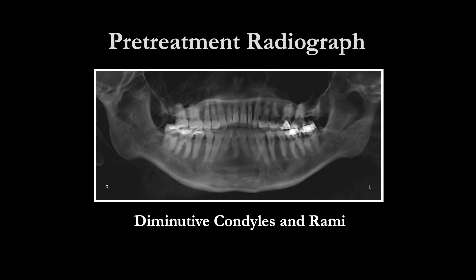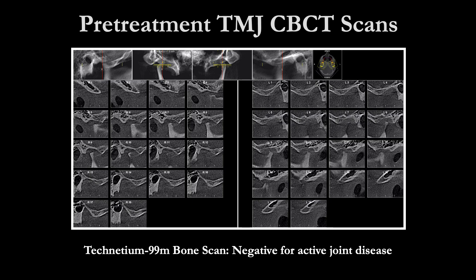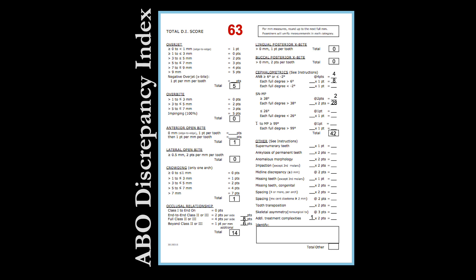Note the diminutive condyle ramus complex that clinically presents a short posterior face height. Here is another view of the diminutive condyle ramus complex. A technetium-99 bone scan was completed which reinforced the assessment that the patient did not have active joint disease. The ABO Discrepancy Index for this case was a 63.